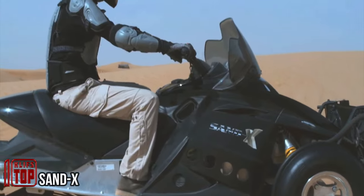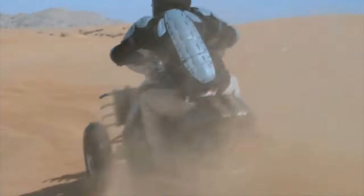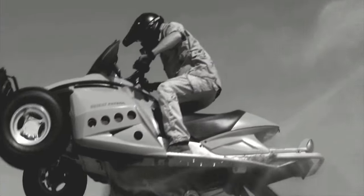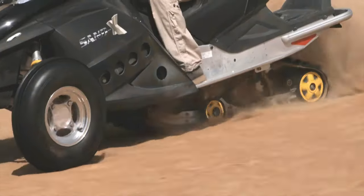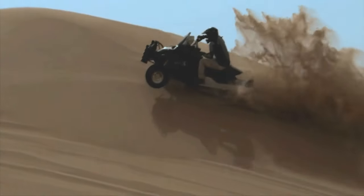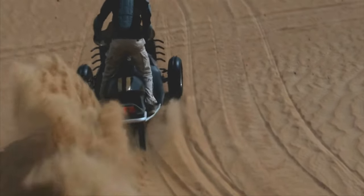This all-terrain vehicle has broad appeal, likely to attract both affluent individuals and military or law enforcement agencies. The hybrid system combining tracks in the back and low-pressure tires is the standout feature, enabling it to effortlessly navigate challenging terrains like sand dunes, rocky hills, and swamps. With a robust payload capacity of 350 kilograms and an impressive range of 300 kilometers, it accelerates from 0 to 100 kilometers per hour in a mere three seconds, with a top speed of around 180 kilometers per hour.